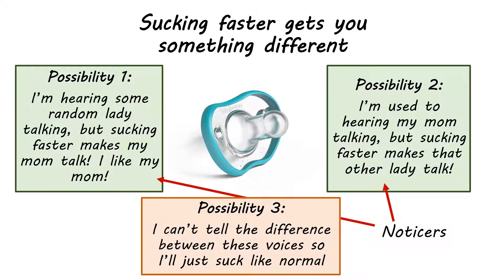The third possibility is that the baby can't tell the difference between those two voices. In that case, why would they alter their normal sucking pattern? They'll just keep going at the same speed as if nobody was talking — it doesn't matter to them whether it's their mother's voice or not. These are our 'non-noticers.'